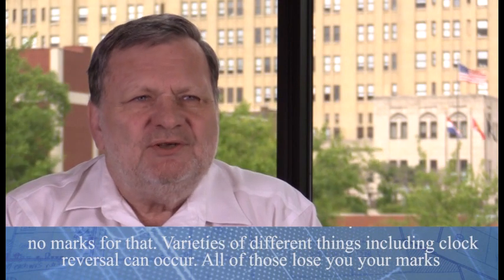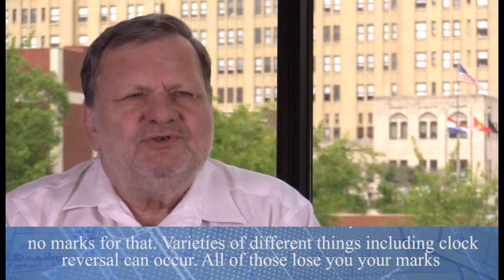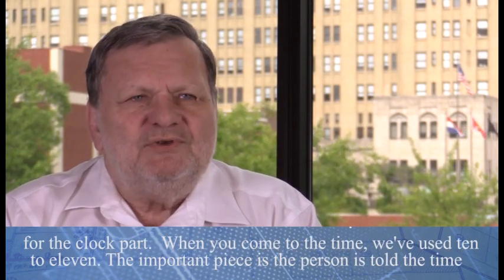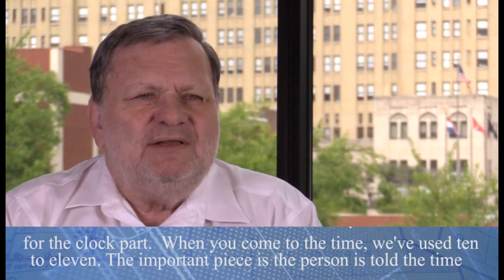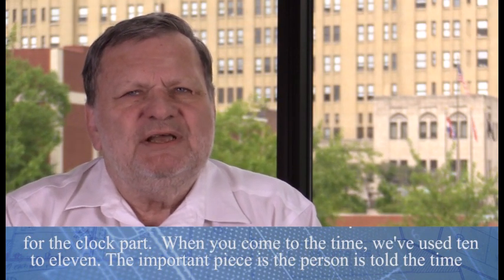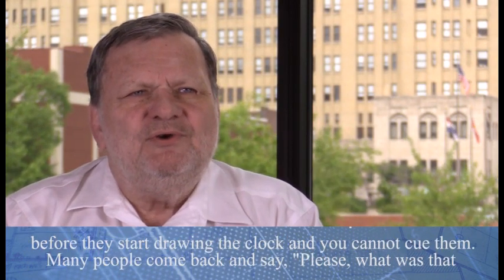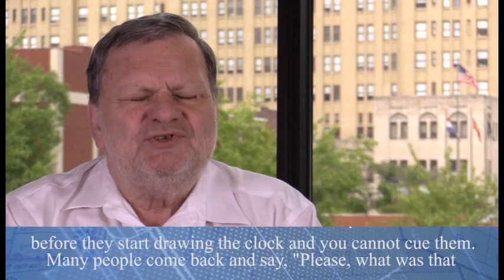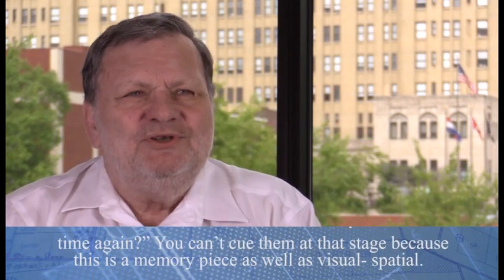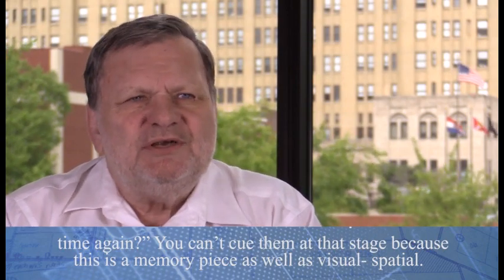Varieties of different errors, including clock reversal, can occur — all of those lose you marks for the clock part. When it comes to the time, we've used ten to eleven. The important piece is that the person is told the time before they start drawing the clock, and you cannot cue them. Many people come back and say, 'Please, what was that time again?' You can't cue them at that stage, because this is a memory piece as well as visuospatial.